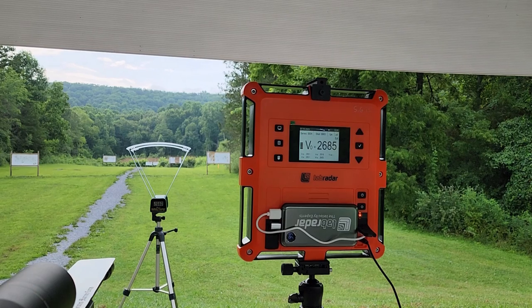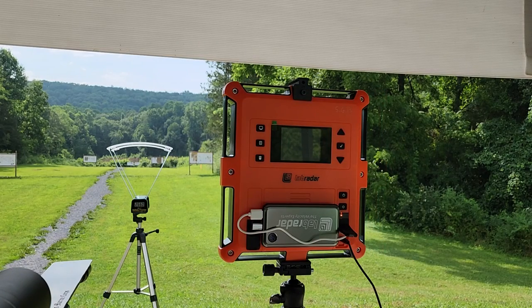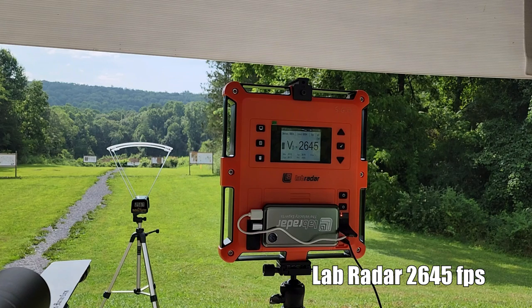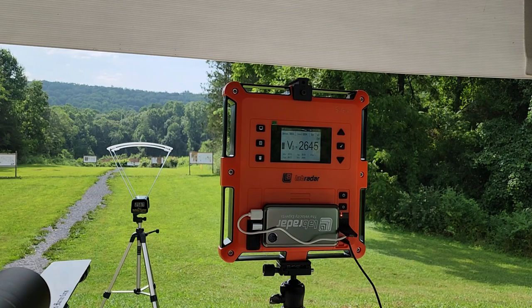Now I'm going to start round robin on the actual stuff we're testing today — the Nosler brass and Nosler 140 RDFs. This is the 42.5 grain charge: that was 2645 on the Lab Radar and 2567 on the Caldwell — quite a bit different. That shot was perfect left and right, about seven-eighths of an inch low.